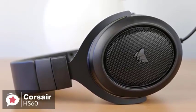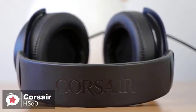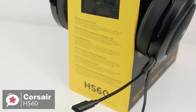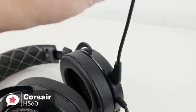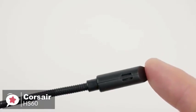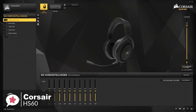For Xbox One users, you will need an Xbox One stereo headset adapter if you want to use the 3.5mm audio jack with an older controller — the newer Xbox One controllers have a built-in 3.5mm port and do not need a separate adapter. The Corsair HS60 also comes with a detachable unidirectional noise-cancelling microphone, and the quality of the microphone is very good for such a low price, cancelling out most background noise.